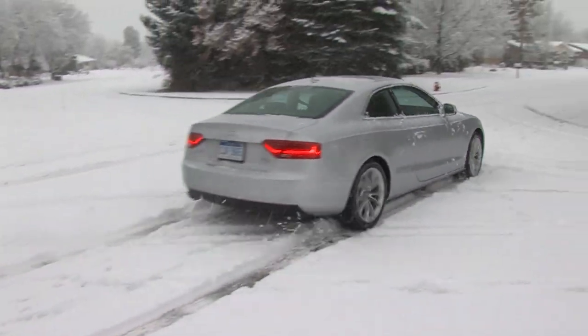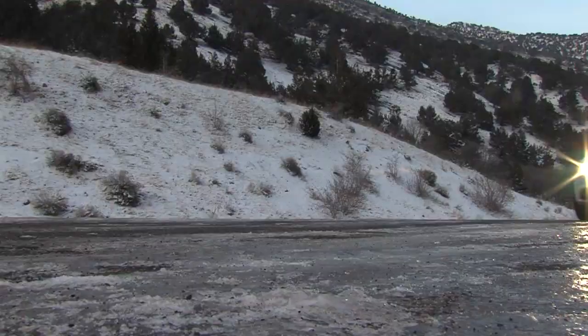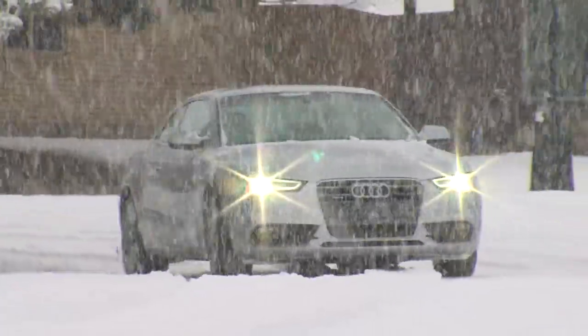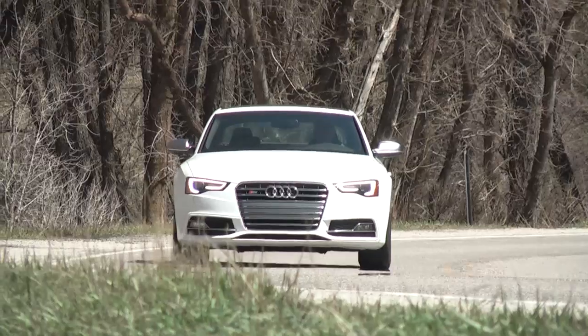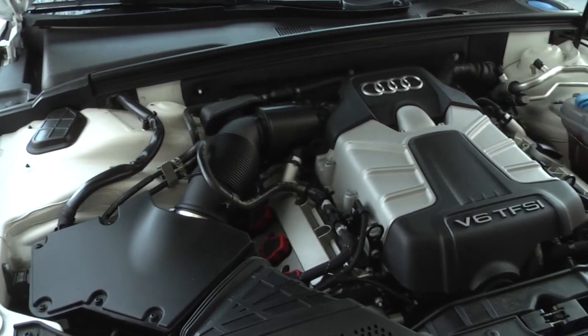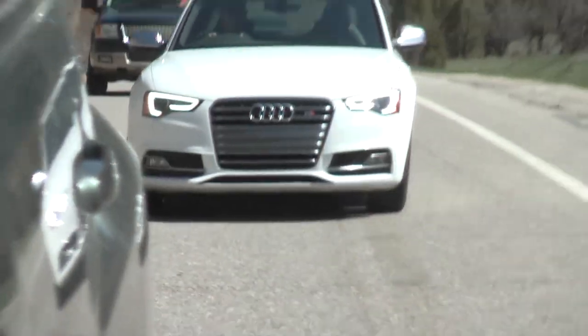We showed you the Audi A5 back in winter when its all-wheel drive did quite well. It makes 211 horsepower from a four-cylinder turbo. The S5 builds on that — this year the V8 gets replaced by a supercharged V6. It still makes 333 horsepower but gets better gas mileage.